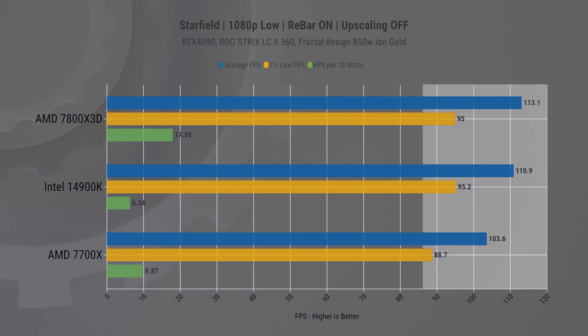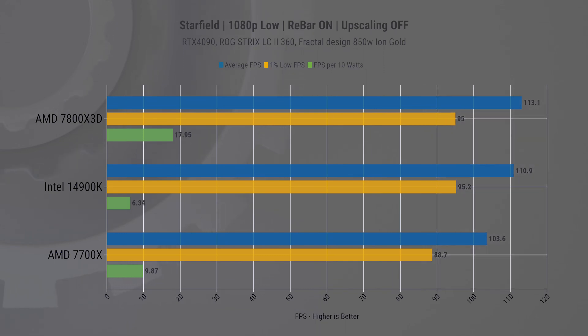The next game is a new one for us: Starfield. Here the performance across all CPUs is pretty much neck and neck, because even at 1080p we hit a GPU bottleneck. In a way that's a silver lining, as your main objective should be just getting the best possible GPU for this game — any decent CPU should suffice.